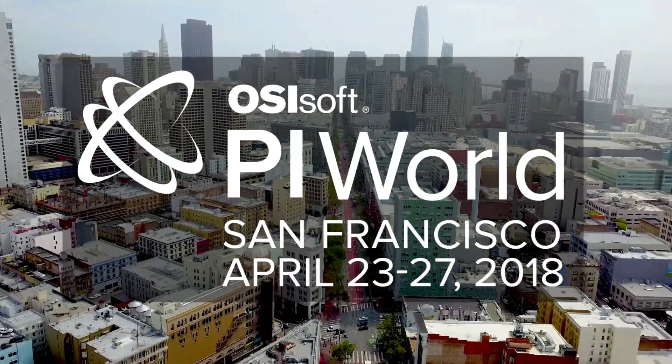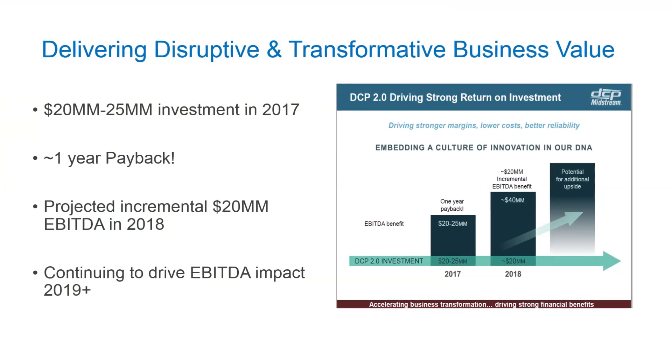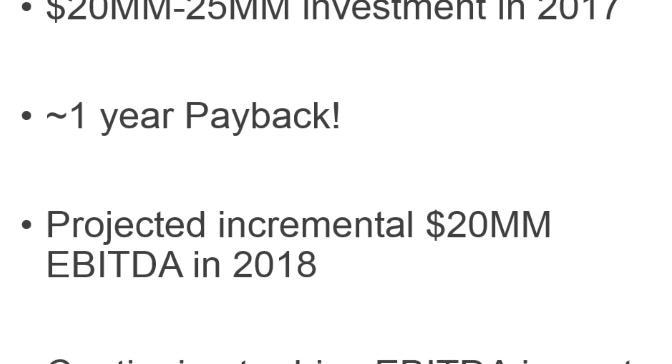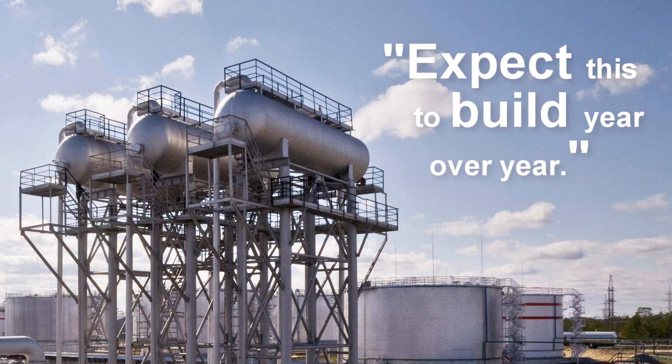We're a pretty big operation with a lot of diverse assets across the nation. In 2017 we invested through all of our digital transformation efforts a nominal 20 to 25 million dollars, and we believe we've got that one-year payback. For 2018 we're looking to achieve an incremental EBITDA improvement of 20 million, and we expect this to build year over year.